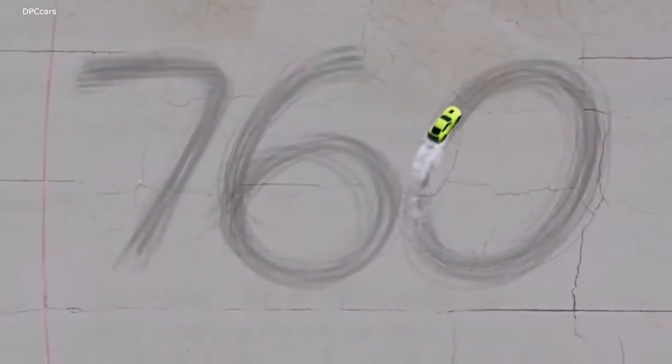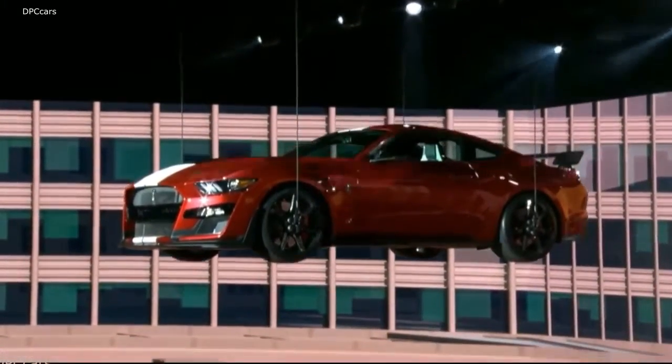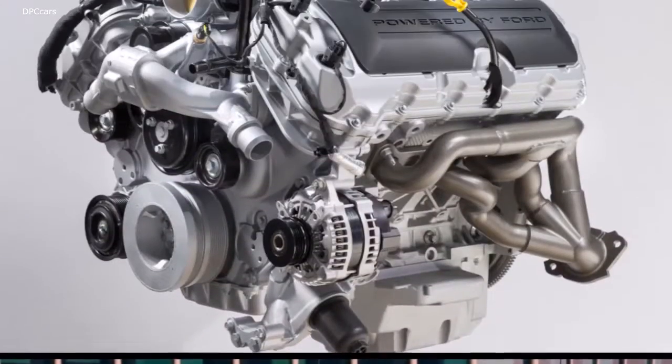Additional details about the GT500 have now been disclosed, with Ford announcing the GT500 needs a mere 10.6 seconds to complete the 0-100-0 mph task.